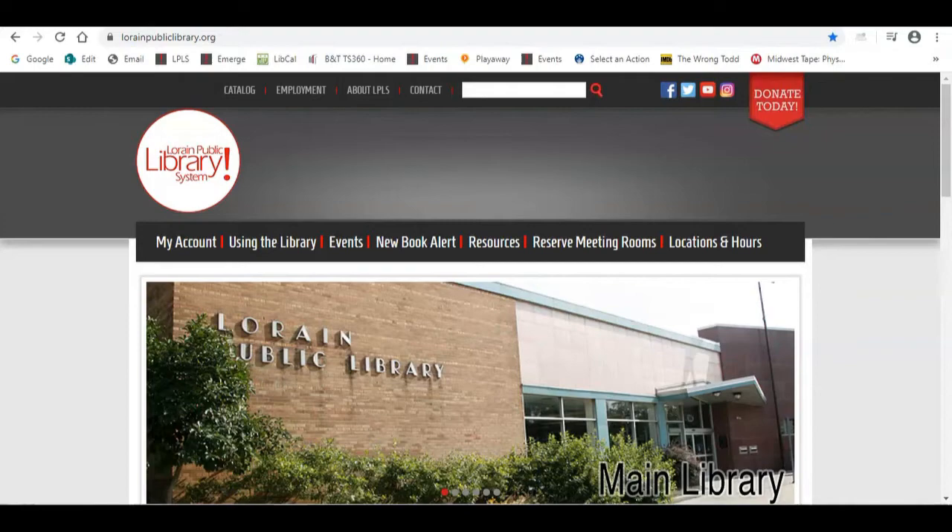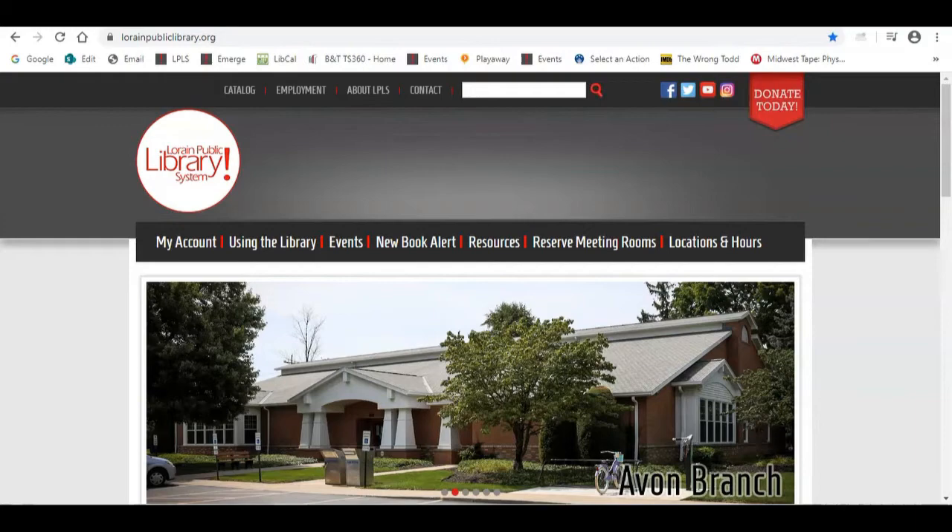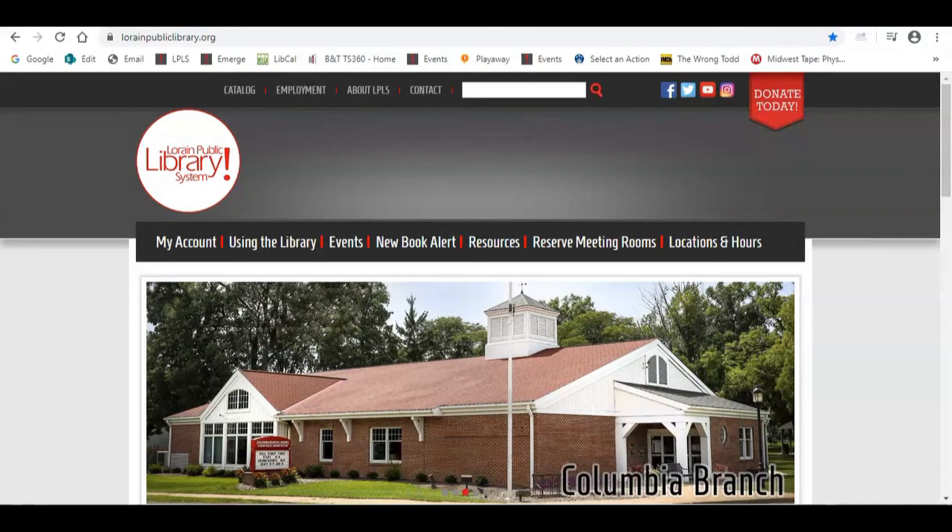In today's tutorial, I'm going to show you how to access the TumbleBook Library for free through the Lorraine Public Library Systems homepage, how to browse for books, and I'm going to highlight some of TumbleBook's unique characteristics.